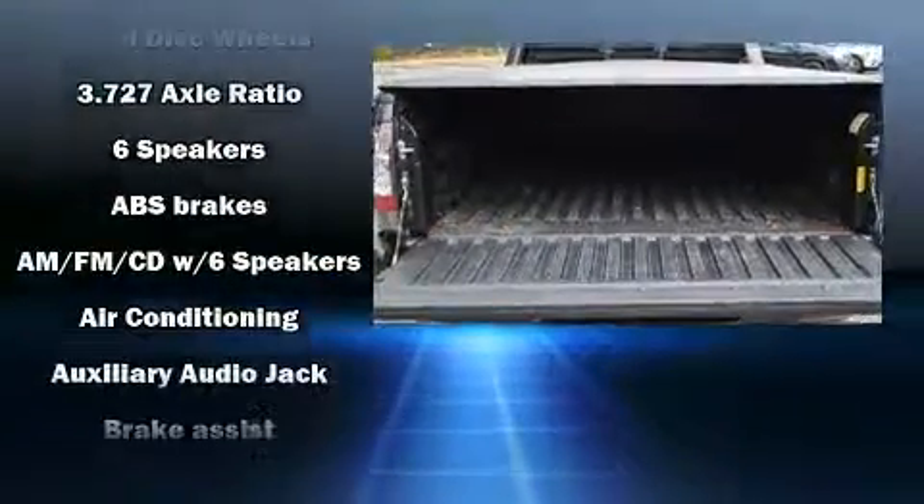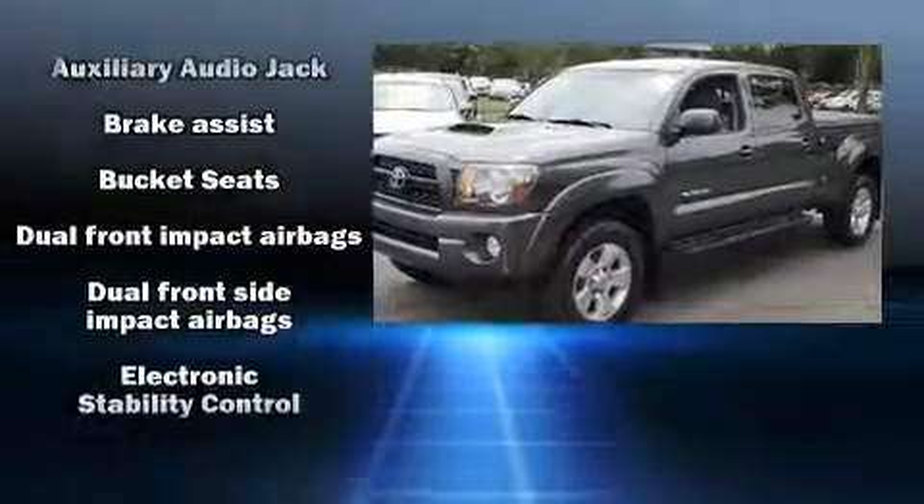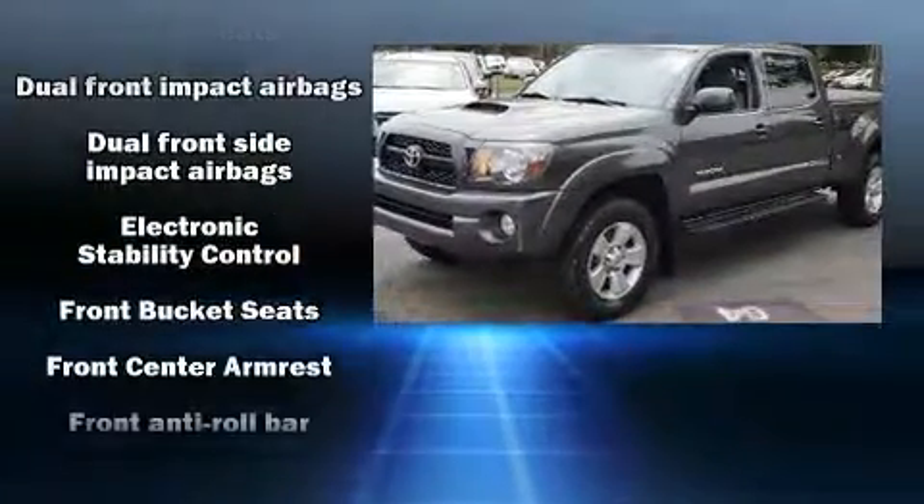Top features include front bucket seats, a tachometer, a rear-step bumper, skid plates, and much more.